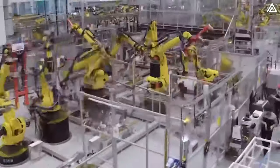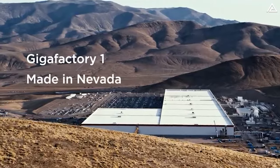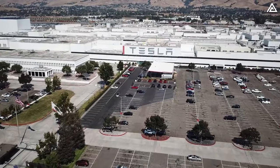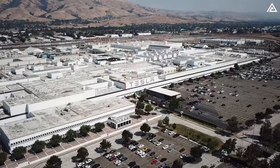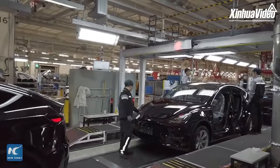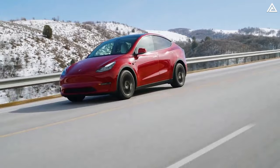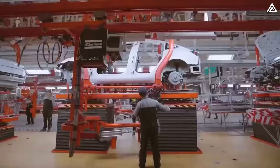The optimal location for production of the Juniper Model Y is Giga Shanghai. Giga Nevada is currently occupied with expanding for the Tesla Semi mass-scale production scheduled for late 2024, while Giga Texas is dedicated to the Cybertruck, and Giga Fremont is managing multiple products simultaneously including the Model S, X, 3, and Y, making it less ideal for another project. In contrast, Giga Shanghai is exclusively focusing on the Model 3 and Model Y, having produced a refreshed Model 3 known as the Highland.